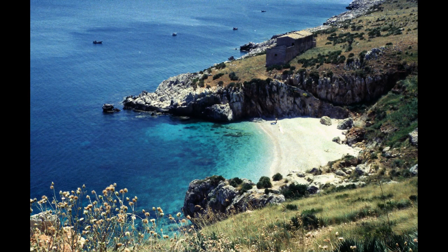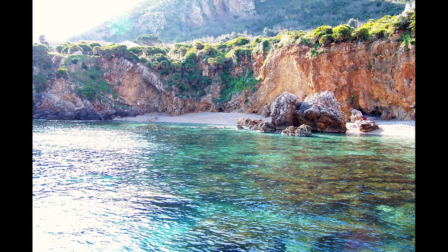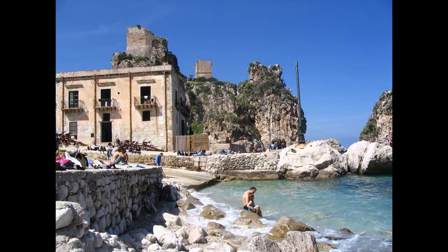In northwest Sicily, near Scopello, you can explore Lo Zingaro nature reserve, its coves, its beaches, and its coastal trail. You have San Vito Lo Capo beach and a nearby little town — this is more relaxed than the bustle of other popular Palermo beaches. The bonus is you can travel here from Palermo or Trapani by bus. Visit La Tonara a Scopello, where scenes from the TV series Montalbano and also scenes from the movie Ocean's Twelve were recorded.